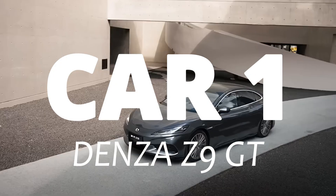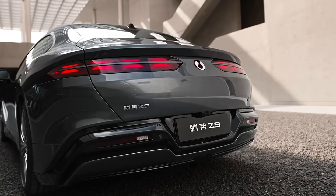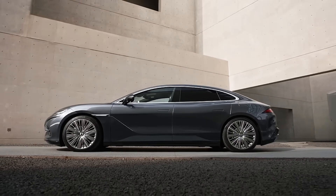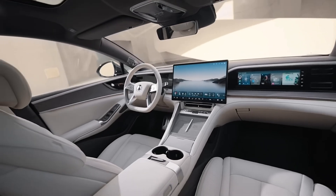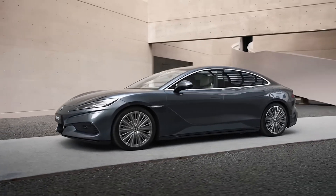Car 1. Denza Z9 GT came out in 2024, and this is where the idea of unbreakable completely changes direction. The Denza Z9 GT isn't built like a traditional off-road tank. Instead, its strength comes from extreme engineering precision and redundancy.